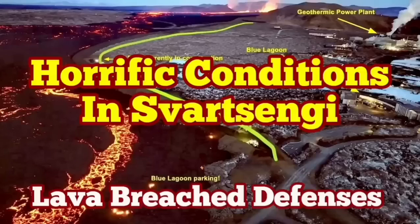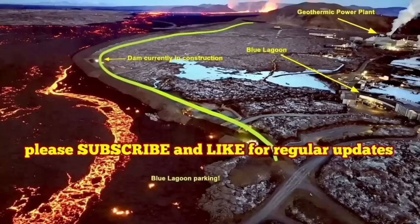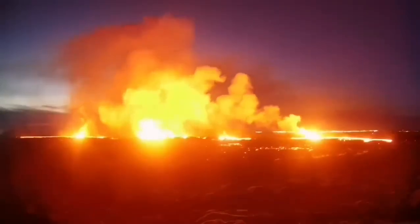The latest eruption in the Reykjanes Peninsula of Iceland has surpassed anything that we have seen in the past. The eruption started at a point between the Stóra-Skógfell and the Svartsengi area and spread rapidly.